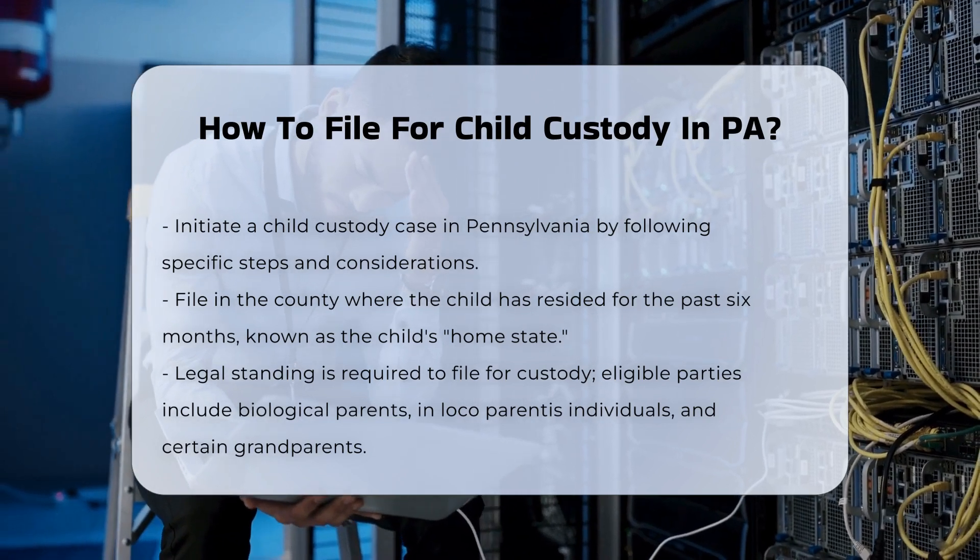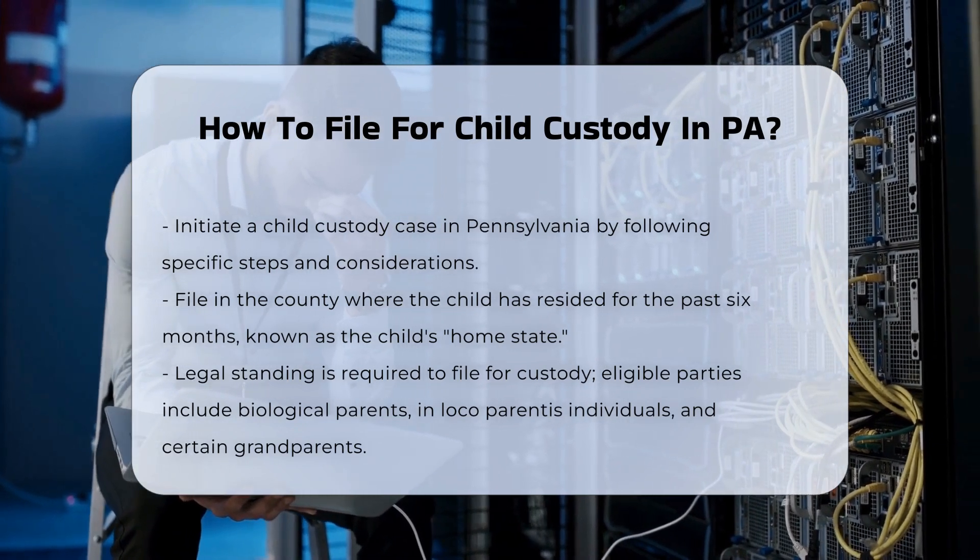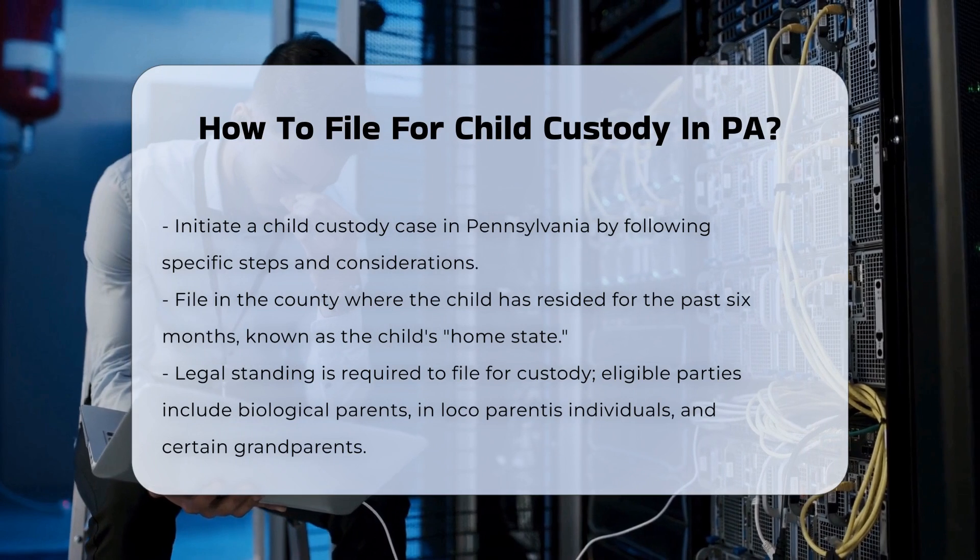Determining jurisdiction. The custody case must be filed in the county where the child has resided for the past six months, which is considered the child's home state.